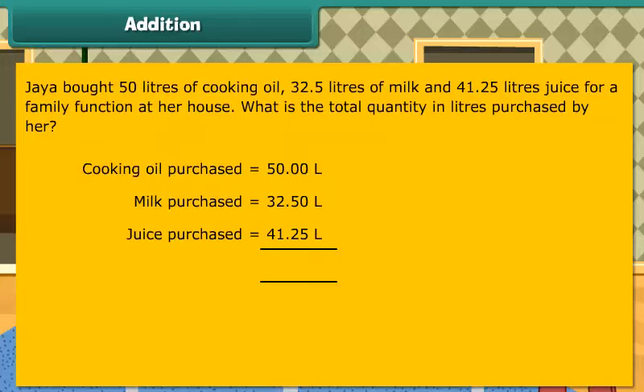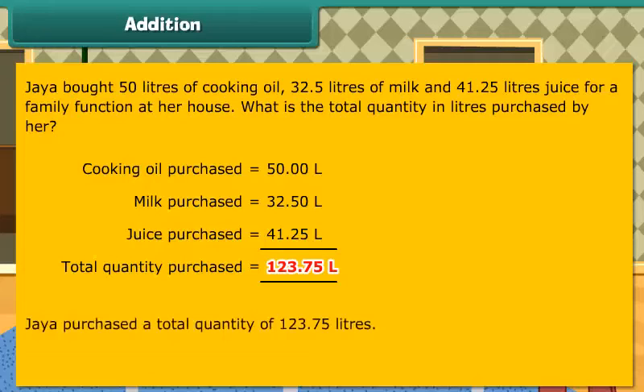We add the 3 to get the total quantity purchased as 123.75 litres. Jaya purchased a total quantity of 123.75 litres.